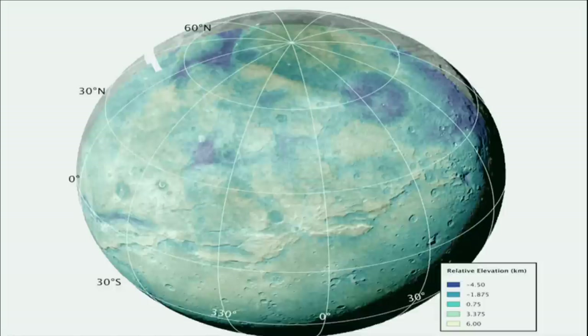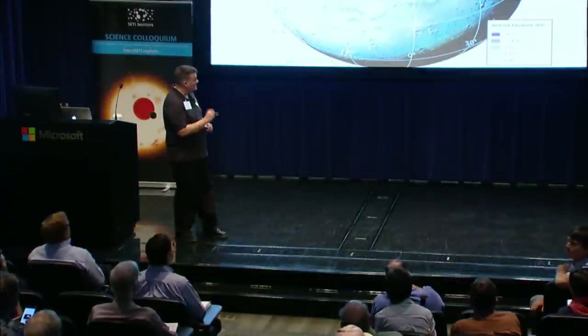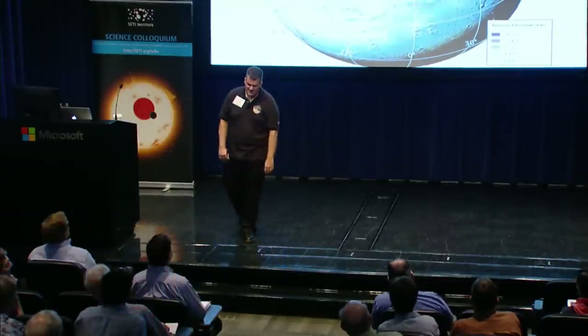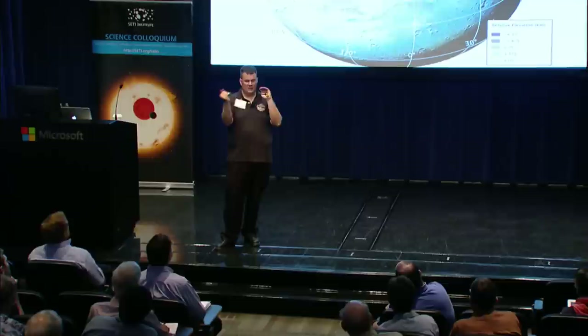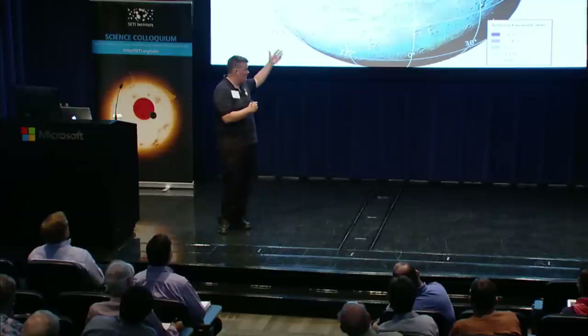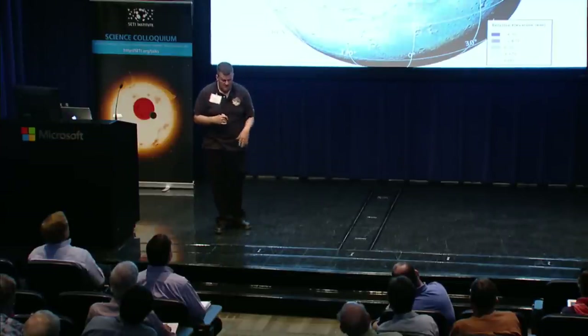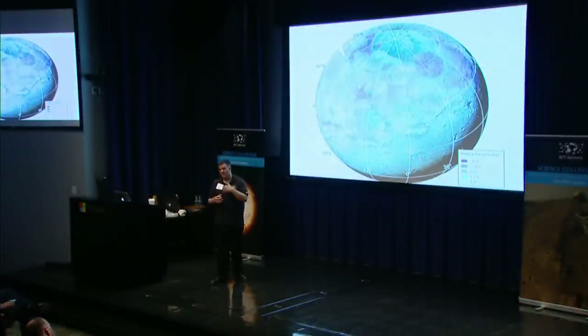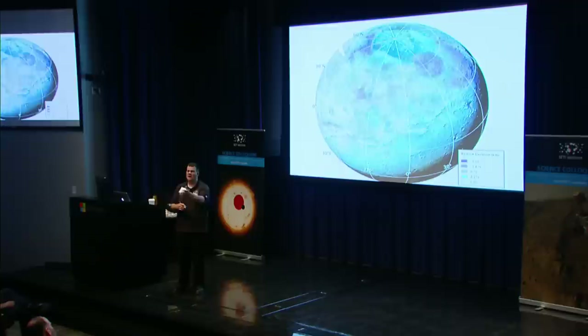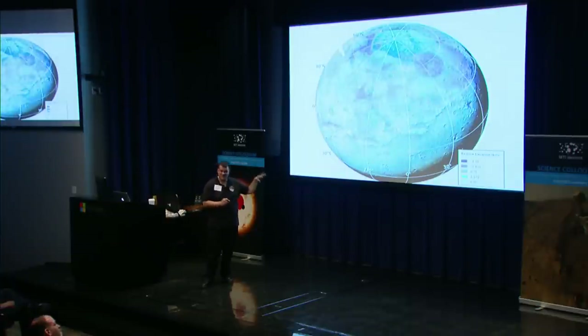Question: How do you define the zero elevation in the terrain model? Answer: The measurements defining the average radius of Charon come from limb profile work — fitting the limb to determine whether Charon is round or oblate. That average radius defines our reference. What we really want to do eventually is solve for the radius at every point independently in the stereo solution without relying on an a priori average input, but we're not there yet. The relative information is solid; it's the absolute reference that's still somewhat approximate.